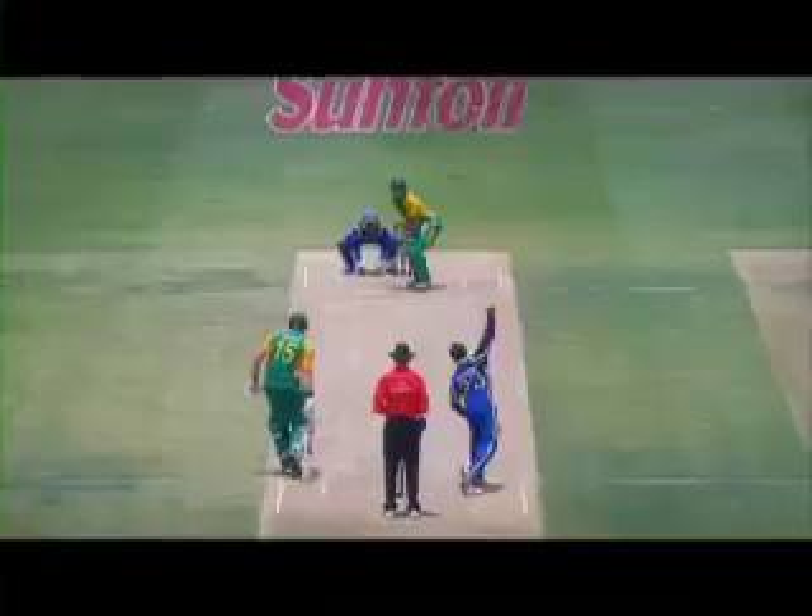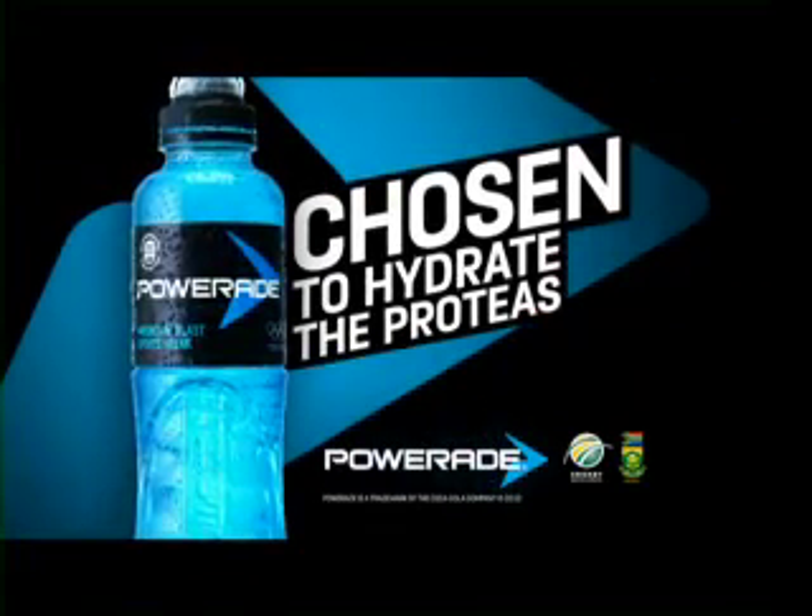Speed, reaction time and footwork are absolutely essential to performing at elite level. Today, AB de Villiers gave us an illustration as to why he is one of the best in the world. Powerade — chosen to hydrate the Proteas.